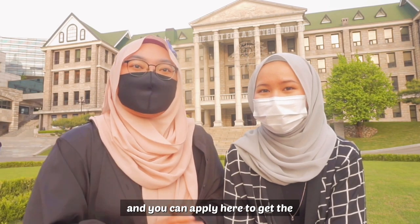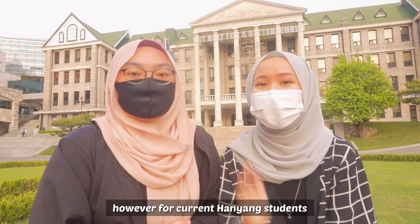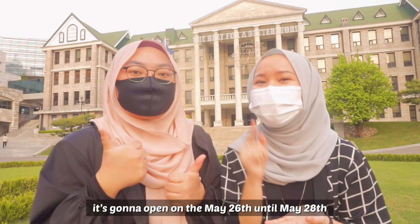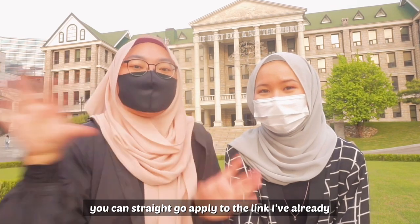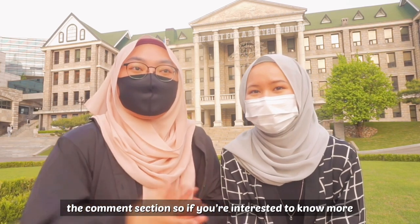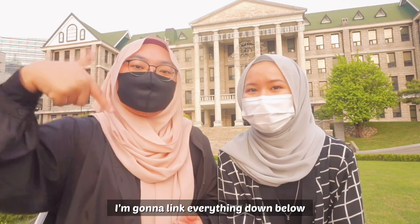You can ask your university if they have a partnership program with Hanyang University and apply to get the discount. The application is already open — it's until May 21st for other students, but for Hanyang students it opens May 26th through May 28th, only three days. Don't forget to mark your calendar. I'm going to link everything in the description box and comment section, and I'll also make a more detailed video about HISS.